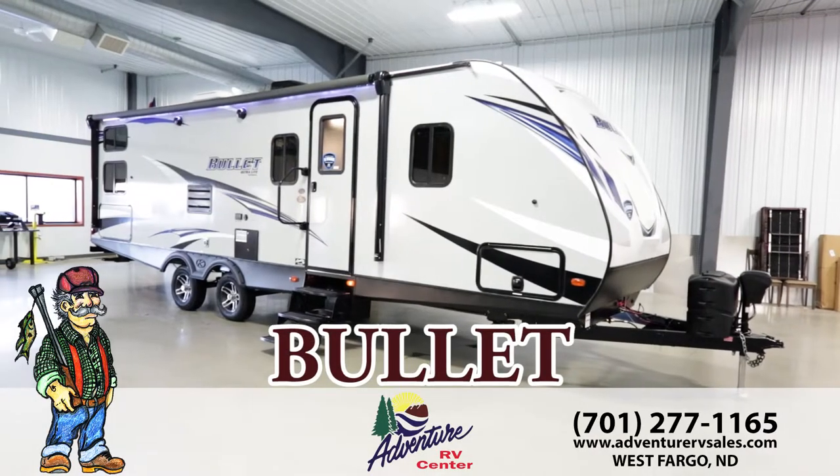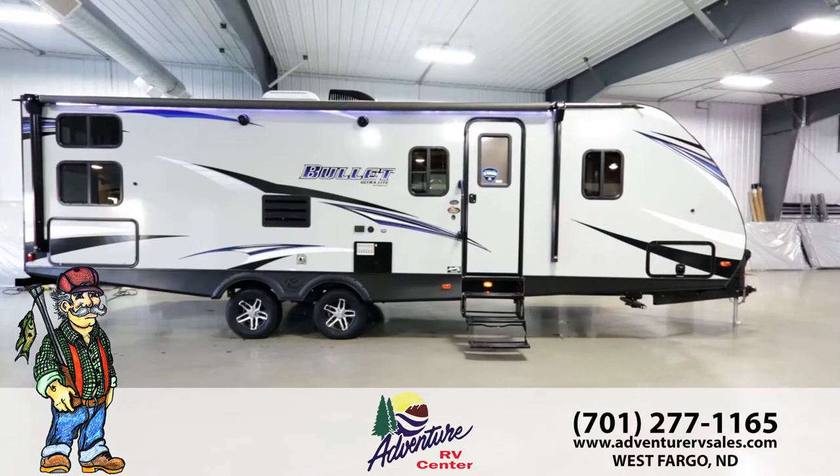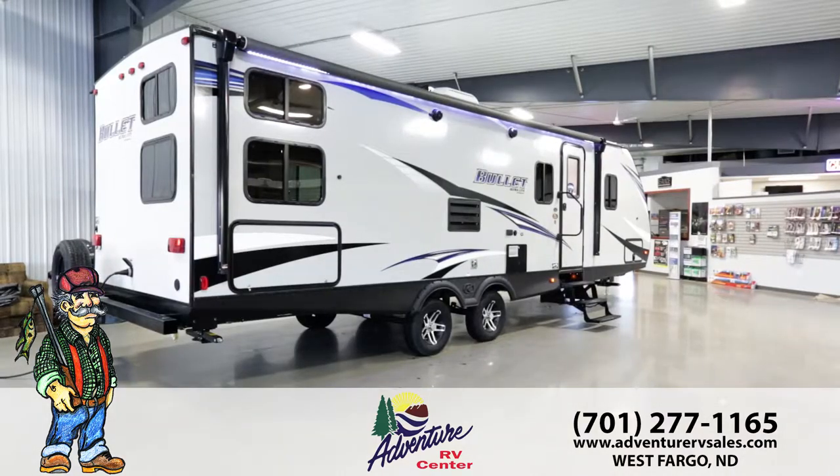If you're in the market for a lightweight travel trailer that is easy to tow, you need to take a good look at the new Keystone Bullitt. The Bullitt is Keystone's best-selling lightweight travel trailer and can be towed by today's efficient half-ton pickups and SUVs.